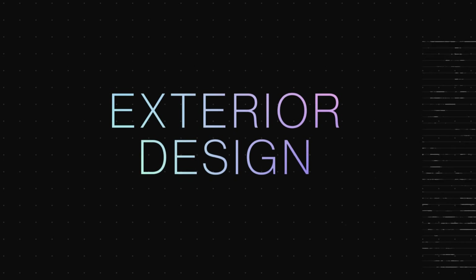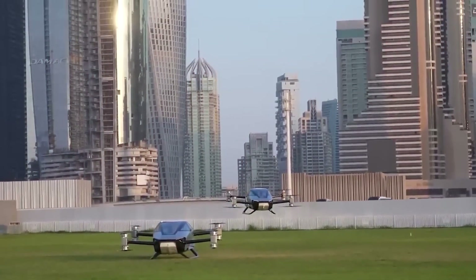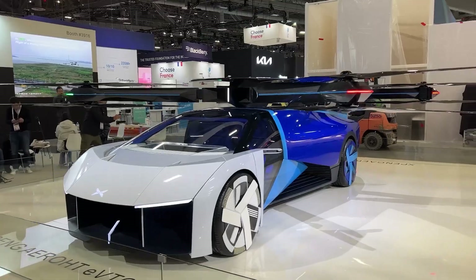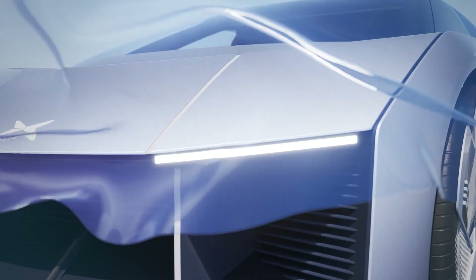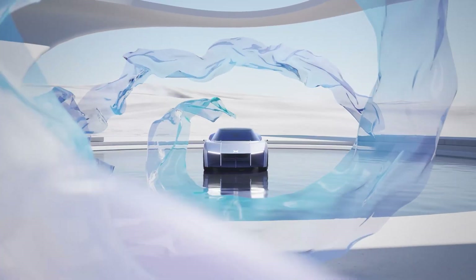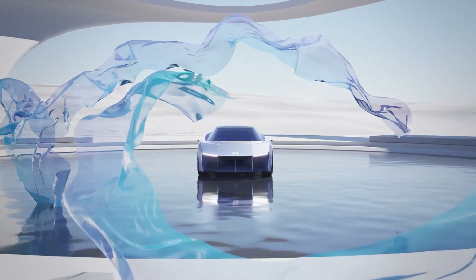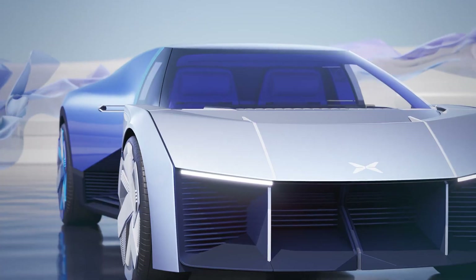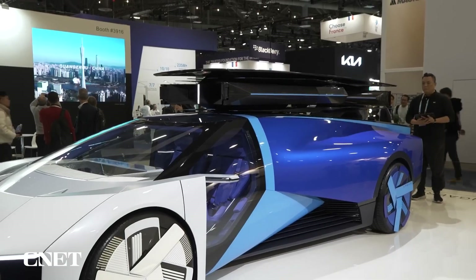Xpeng Aero HT has made significant strides in the electric vertical takeoff and landing (E-VTOL) sector with its ambitious designs, notably the X2 model and the land aircraft carrier. These vehicles represent a significant evolution in the way we think about vehicle design, functionality, and the integration of multimodal transport systems.